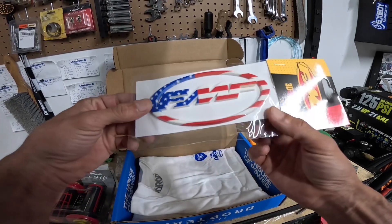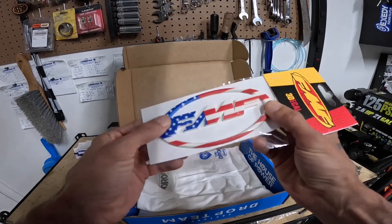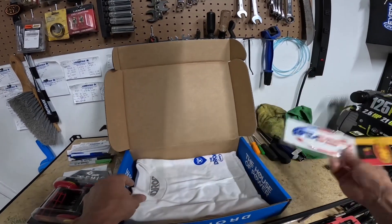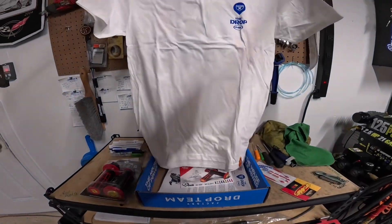And a 3D decal — I didn't even know they made these. FMF, you already know, my favorite brand — Flat Machine Factory, baby. Let's check out this freaking shirt.